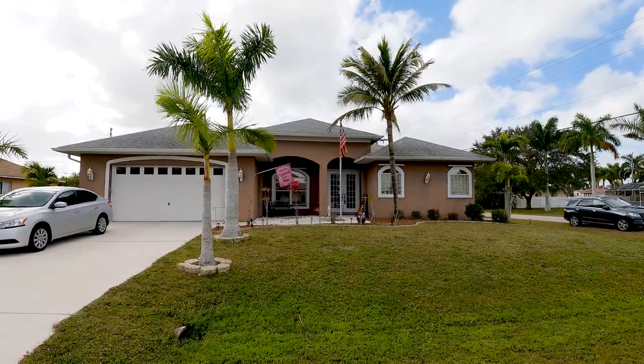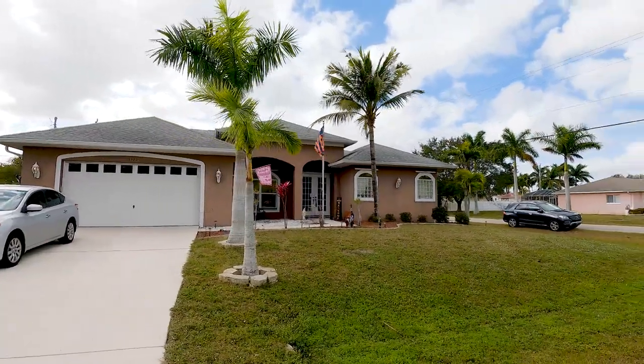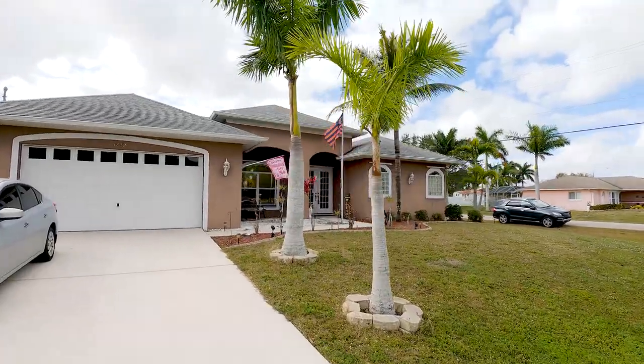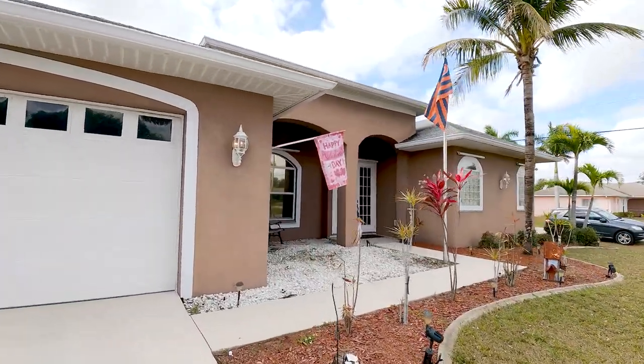Welcome back to another Cape Coral Fort Myers online tour. Today we're in Cape Coral Southeast and I want to show you this listing. It's a very nice home — three bedrooms, three baths, a pool, and a very nice layout.